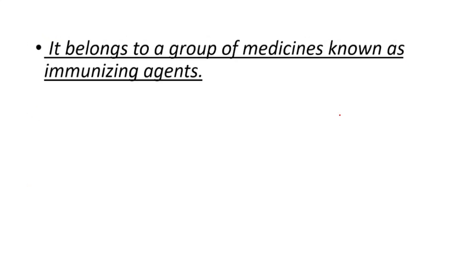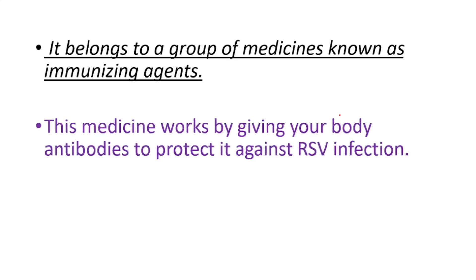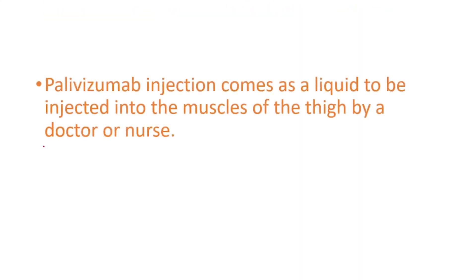Now we can talk about the medication. It belongs to a group of medicines known as immunizing agents. This medicine works by giving your body antibodies to protect it against RSV infection. Palivizumab injection comes as a liquid to be injected into the muscles of the thigh by a doctor or nurse.